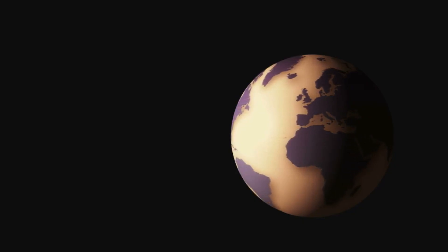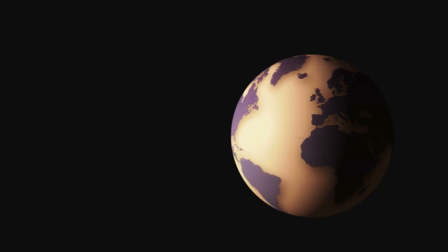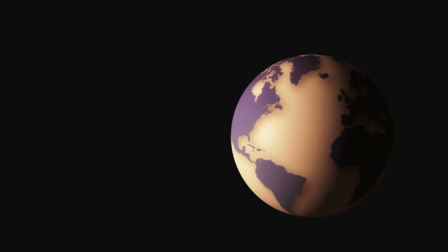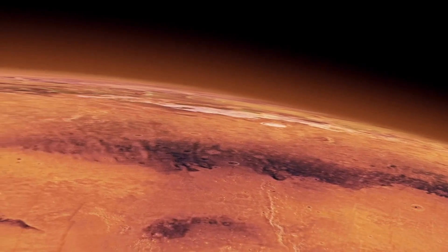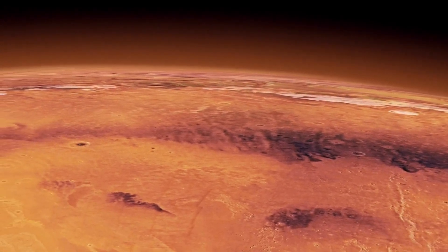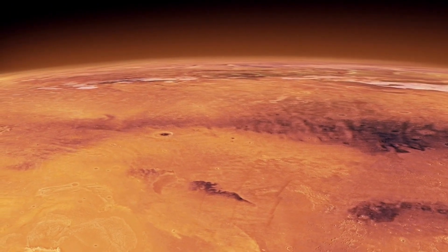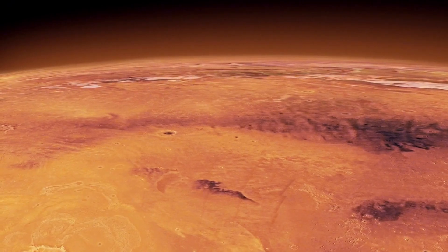Despite its proximity — just 4.24 light-years away — it remains invisible to the naked eye due to its relatively low brightness. However, Proxima Centauri holds immense scientific value, especially as the host star of Proxima b, an exoplanet that orbits within the star's habitable zone.